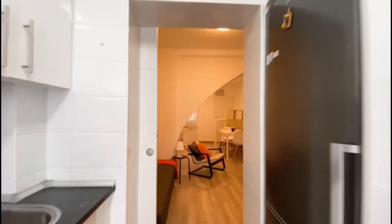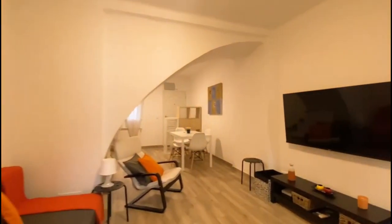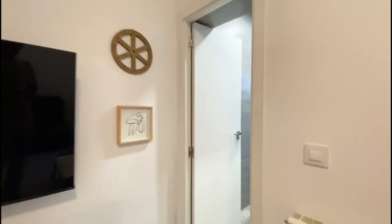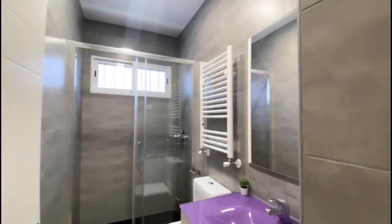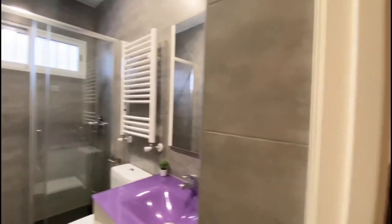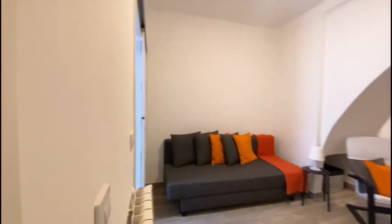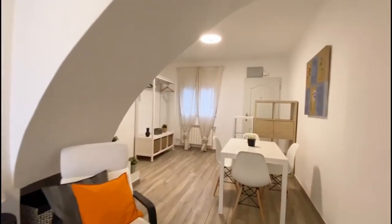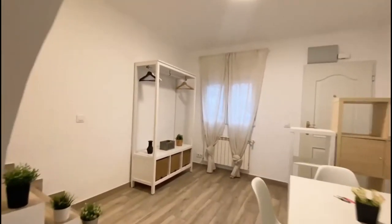Back into the living room, we then have access to one of the bathrooms. This is a complete bathroom — we have the shower, which is pretty spacious, the toilet, and the sink with some storage under. This is the overall view of this floor.